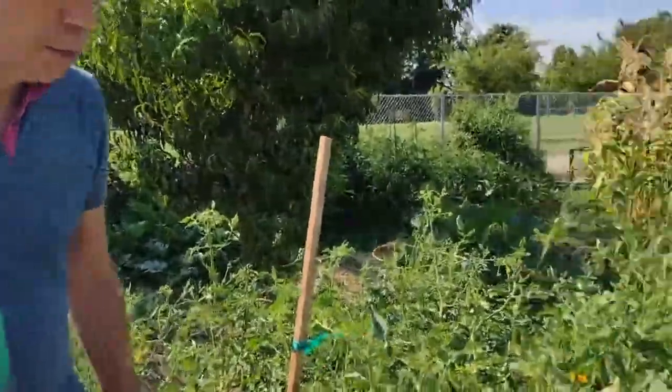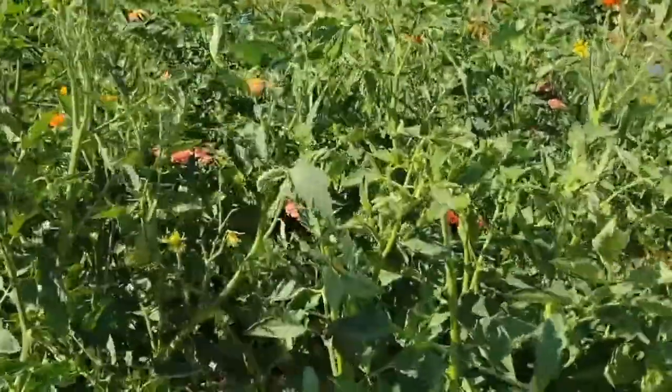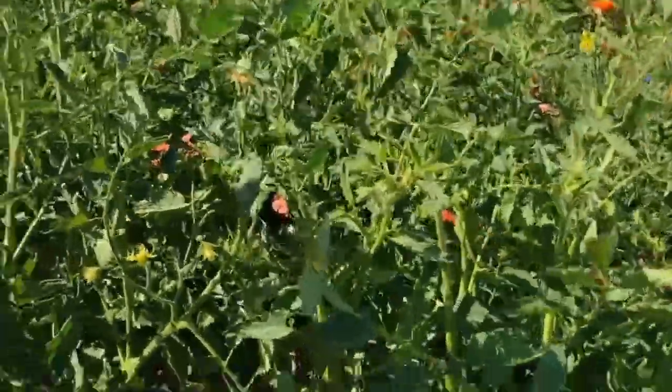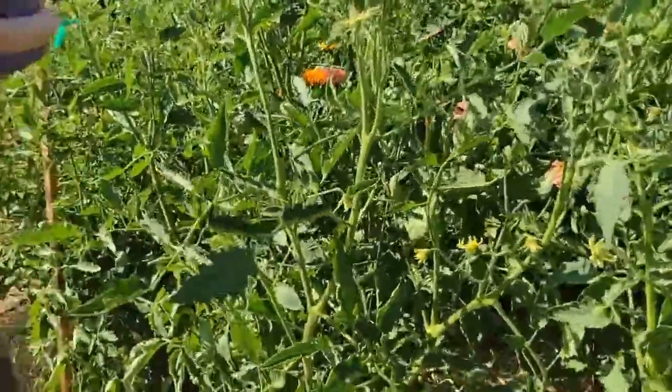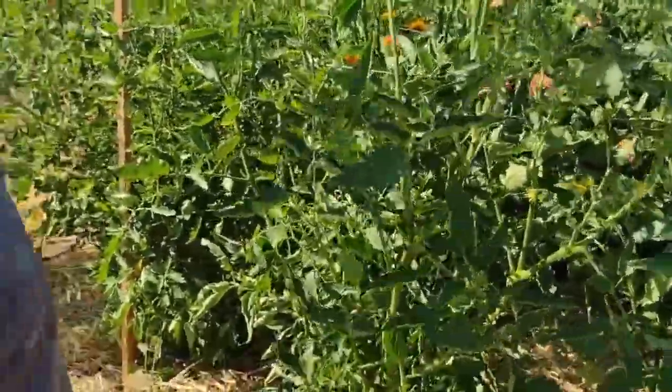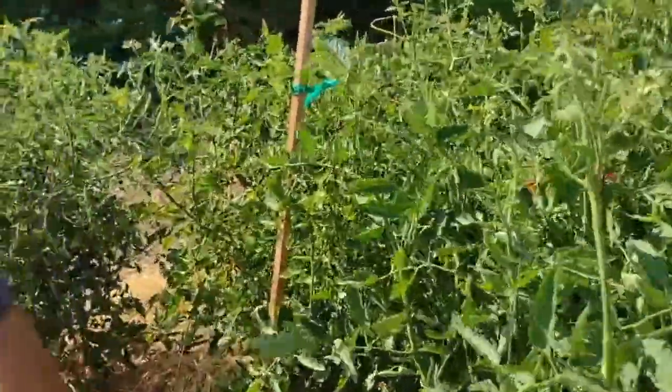So, here we have our tomatoes. They are growing great. You don't see a lot of tomatoes on them for a couple of reasons: number one, they pick them as soon as they're ripe, and number two, in this case the garden went in a little late, so the tomatoes are just starting. The pollinators are coming here.